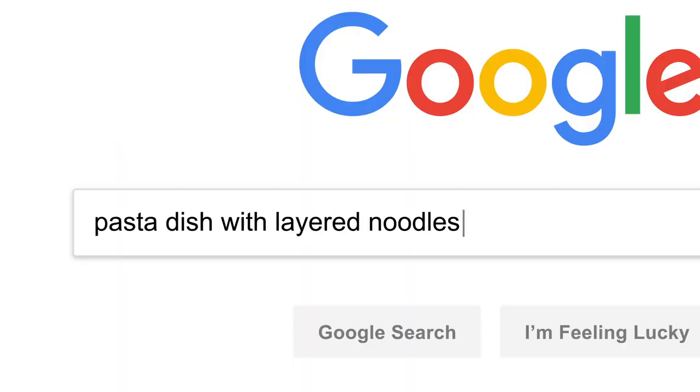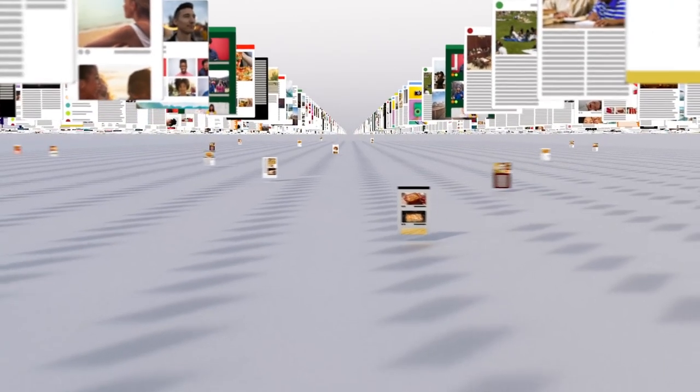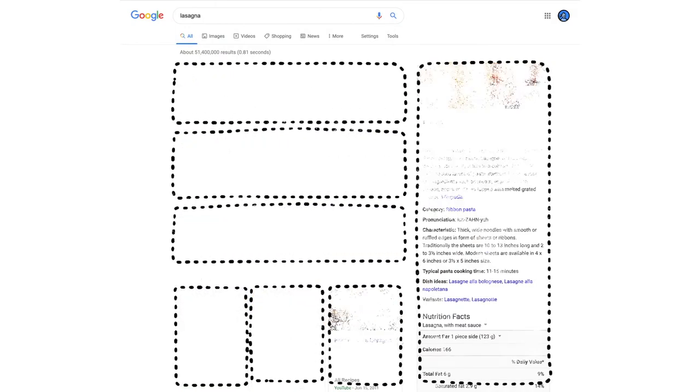First, they try to understand what you're looking for, so they can be helpful even if you don't know exactly the right words to use or if your spelling is a little off. Then they sift through millions of possible matches in the index and automatically assemble a page that tries to put the most relevant information up top for you to choose from. Now we have some results — but how did the algorithms actually decide what made it onto the first page?